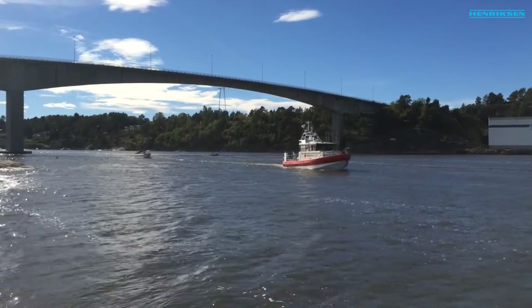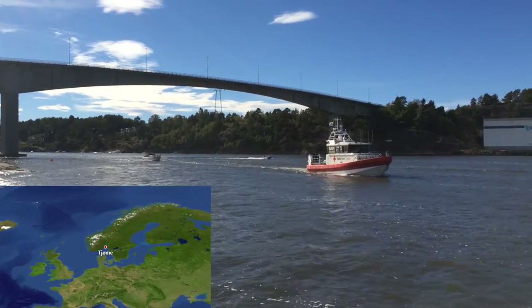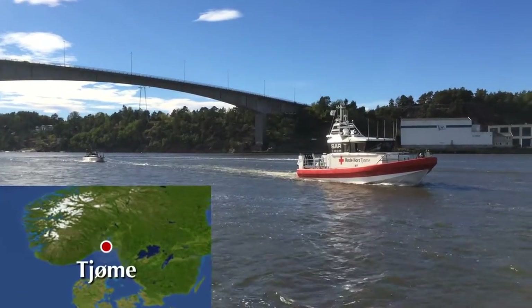This is the Red Cross rescue vessel R.C. Veritas. It is based on the southern part of the Oslofjord, on an island called Kjømme, about 70 miles south of the capital of Norway, Oslo.